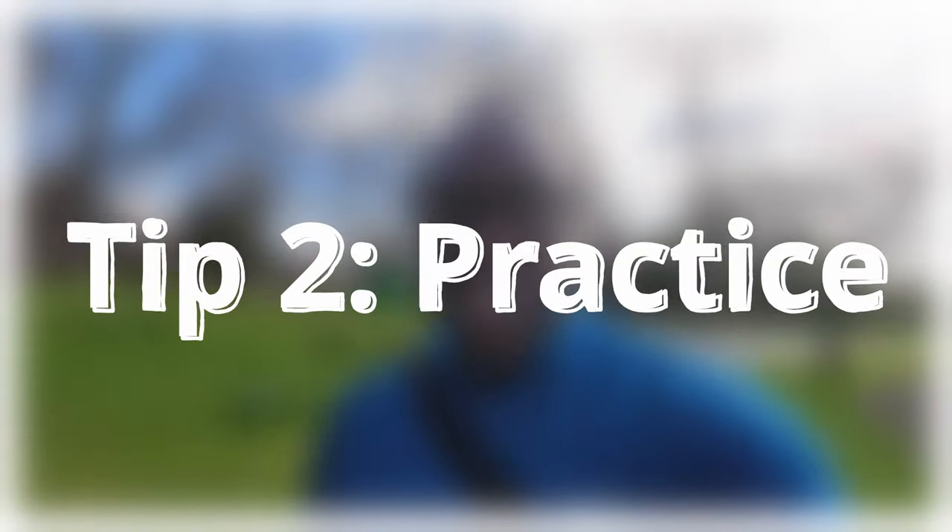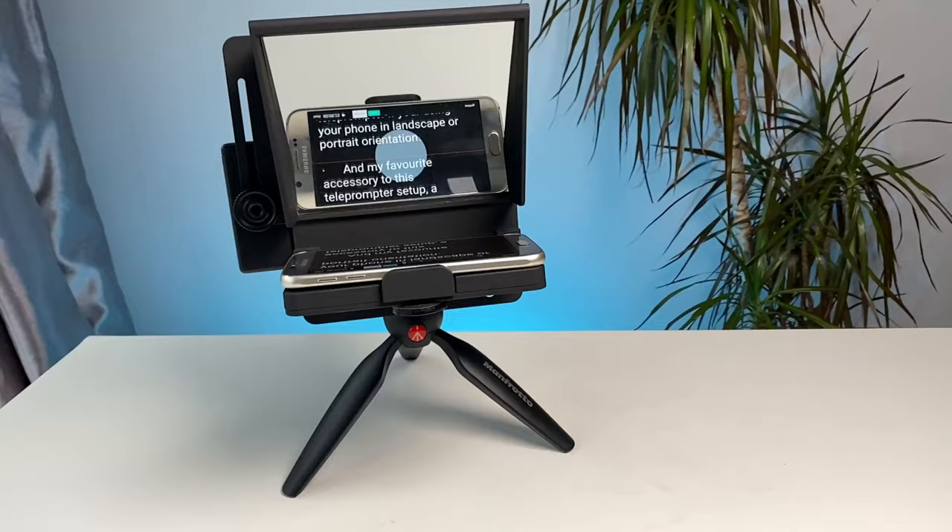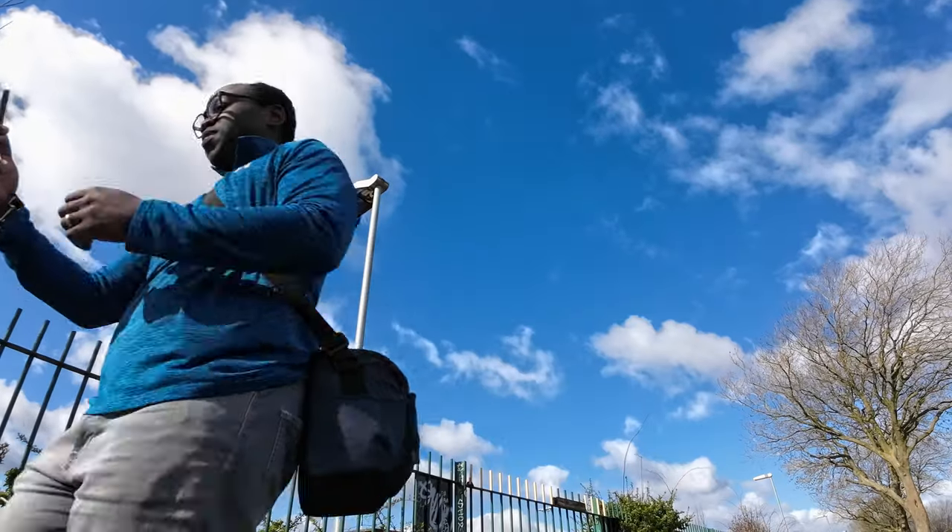Tip two: practice makes perfect. It's quite a mantra on this channel — just keep doing it. You won't ever become a master of something unless you practice, and this is a perfect example. You might want to rehearse your lines or use a teleprompter, but whatever option you choose, just practice it. You might have to memorize it, but the most important thing is to make it sound natural and conversational. Practice in front of a mirror, record it, critique it, learn and repeat — and I can guarantee you will get better.